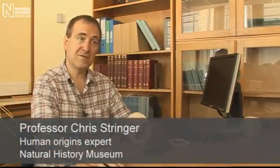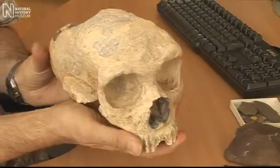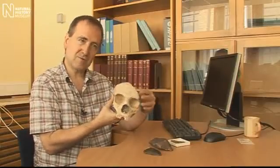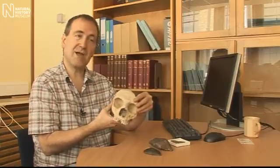Gibraltar has been famous for Neanderthal finds for over 150 years. I've got here a replica of the skull that was blasted out of a quarry in 1848. The rock of Gibraltar is made of limestone, it's full of caves, and some of those caves have evidence of Neanderthals.